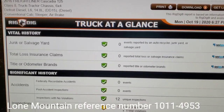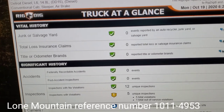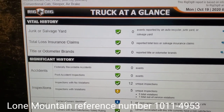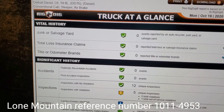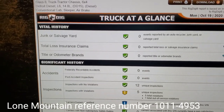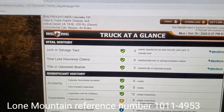Before we do any of this, get the DAT board free for 30 days — link will be in the description below. Also, the number that you're gonna see on your screen is my reference number for Lone Mountain. If you choose to go to Lone Mountain, please use my reference number — it'll help me get a payment for every four people. I'm just being 110% honest with you.